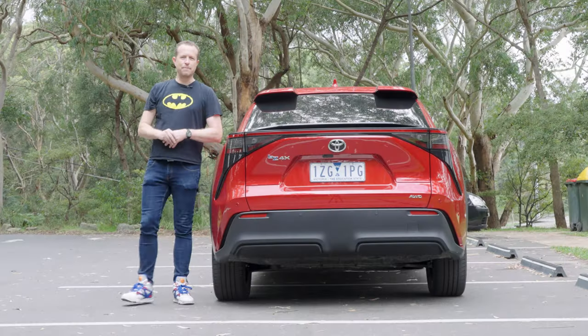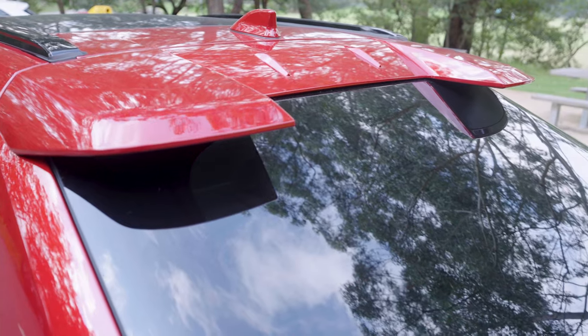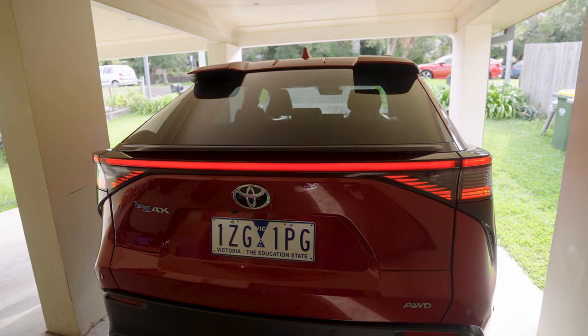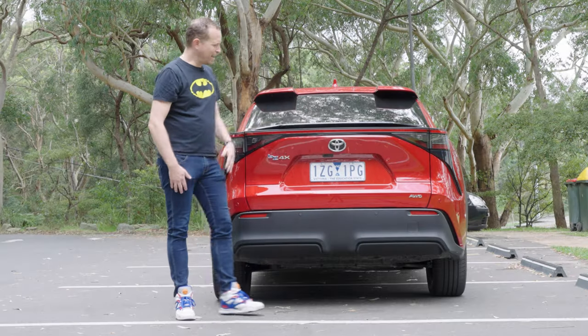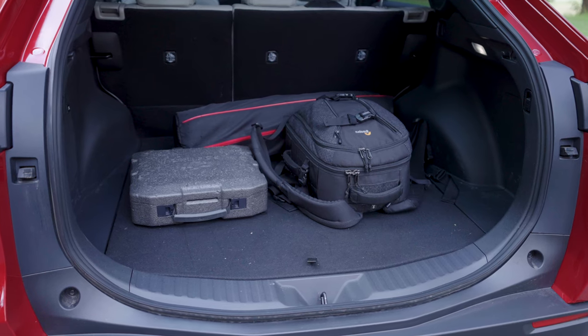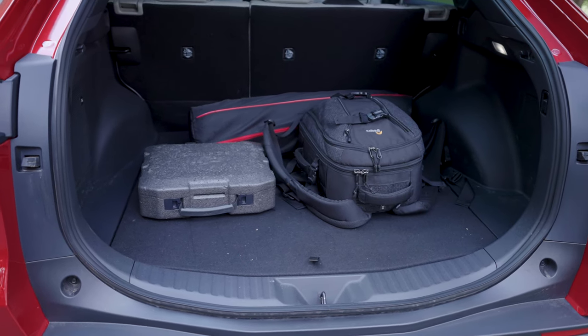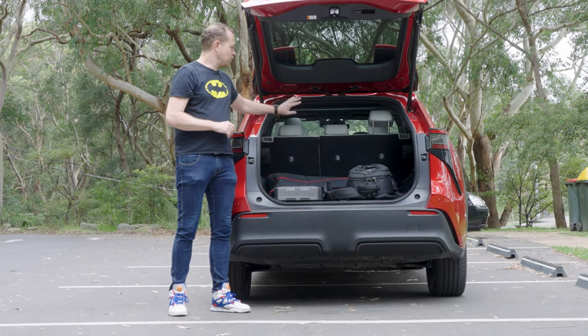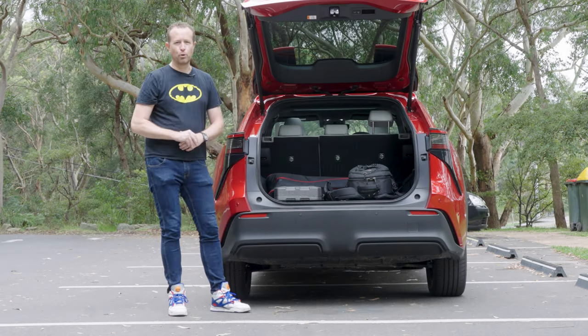The rear design does remind me a little bit of the MG, just with the rear spoiler, the overall shape, plus the full-width red LED across the back. Powered tailgate, not a huge storage space — just 410 litres here in the all-wheel drive version. The front-wheel drive version does come with about 20 additional litres of storage space. Rear seats can also, of course, be folded down for more room.